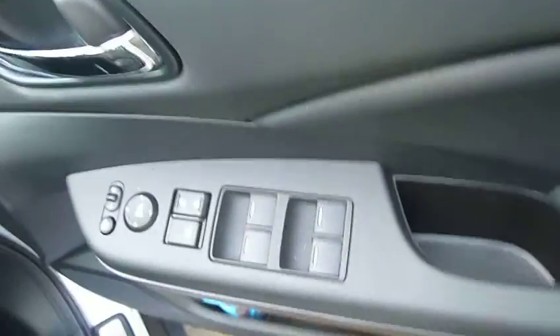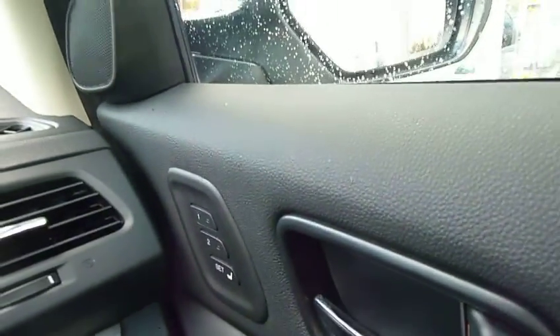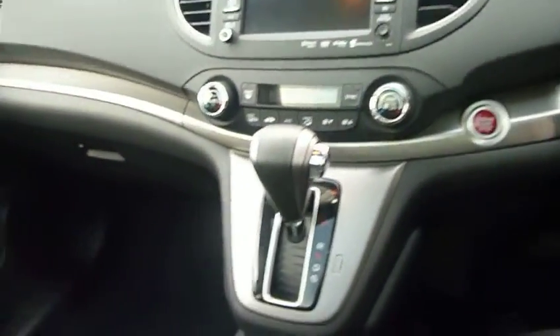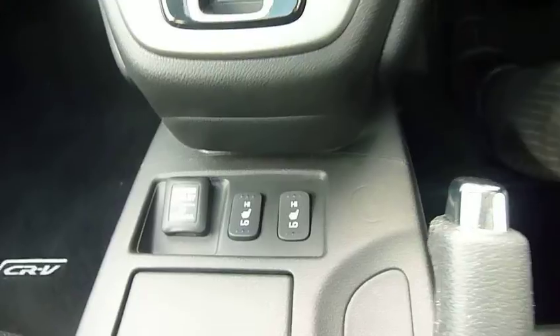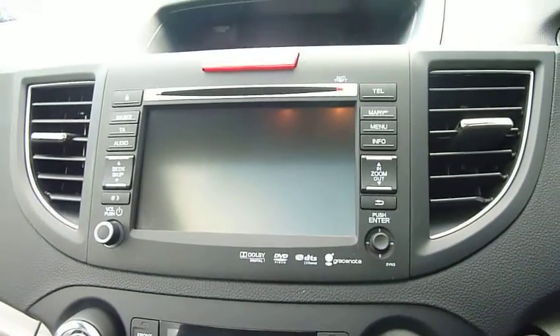Going inside, the driver switch pack controls all four windows and also the mirrors, with safety switches. There are memory seats — two positions — which can be operated off the key fob for drivers one and two. The car also has heated seats, an auto gearbox, and dual zone climate control.